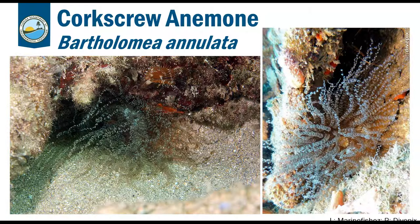Corkscrew anemones live in cracks in coral rubble or hard substrates. If you see them on the reef, you're mostly going to see just tentacles hanging out of a crevice — that's how they snag food. Something floating or swimming by gets snagged right out of the water column.